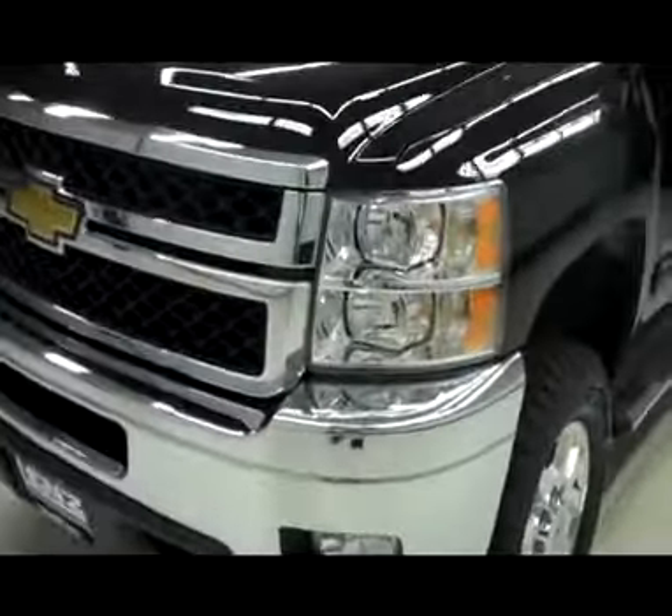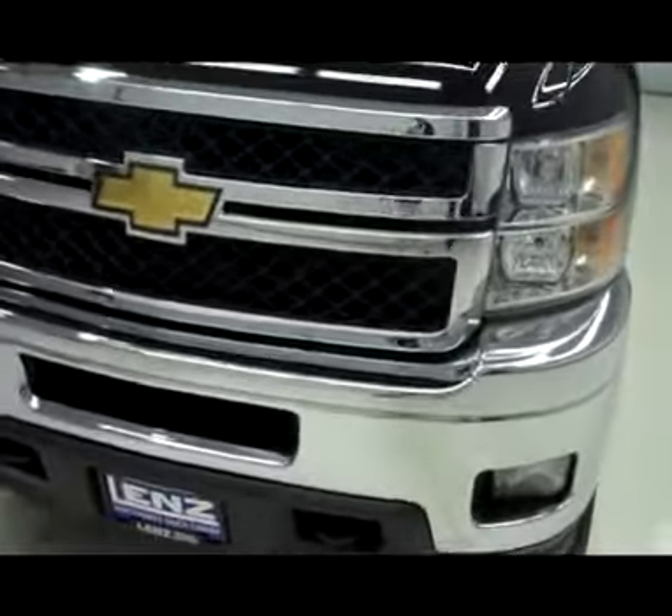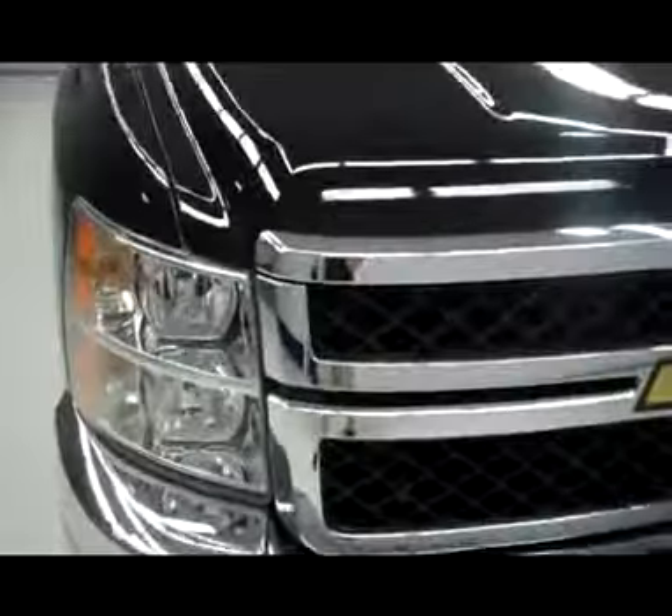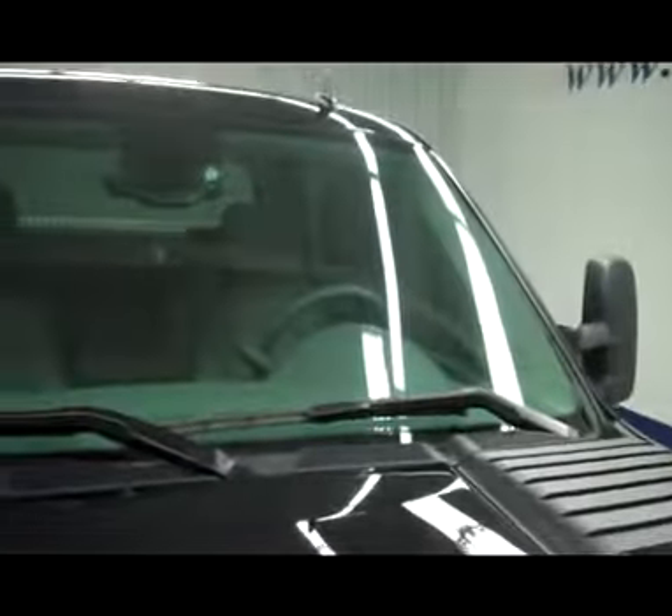Very clean chrome front bumper and clean chrome grille. You also have the factory fog lights on this truck. A couple small little chips on the front of the vehicle that have been touched up, but no visible dents or dings on the hood. The hood is extremely shiny and mirror-like. The vehicle is a one-owner and also has a clean Carfax history report.